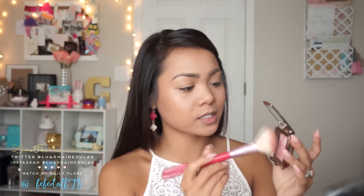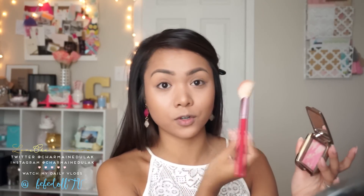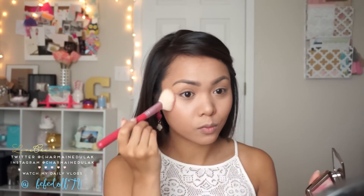For blush, I've been loving this one right here. This is from Hourglass — it's called Luminous Flush, it's a gorgeous pinky color. And I'm just using the F40 from Sigma to pop a little bit of this on the cheeks.